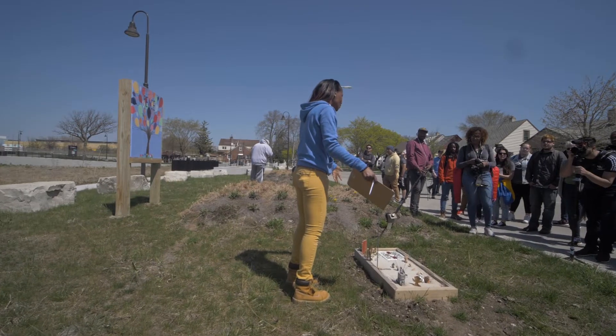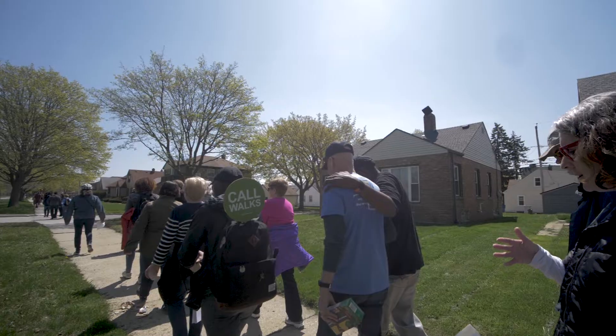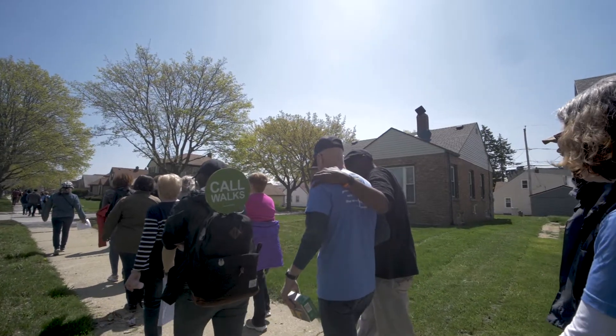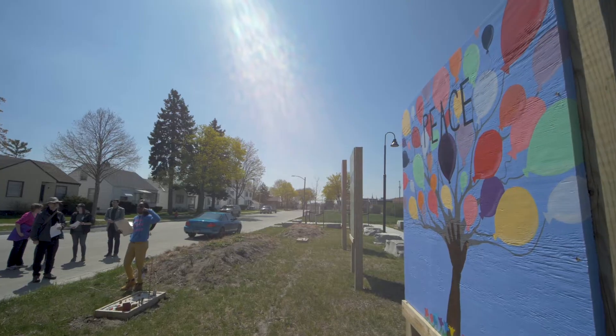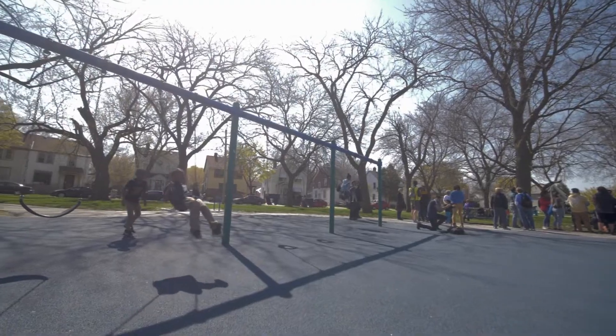We find new communities. Art, infrastructure, and water together make the neighborhood sustainable because people understand the water, they understand why it's important to them, and they take ownership of that water through the artwork. It gives them pride in their neighborhood and makes them understand the function of their neighborhood on a level they didn't previously understand.